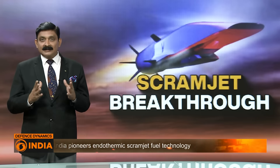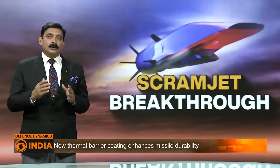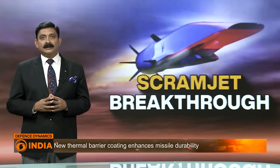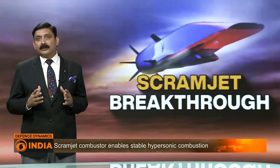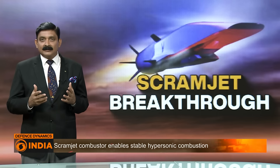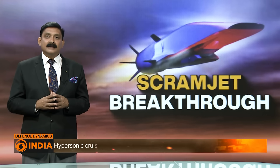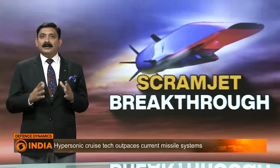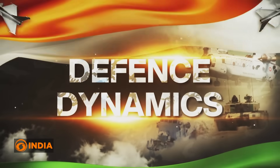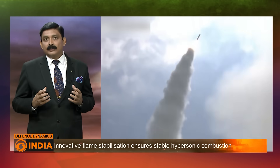Second: strategic importance. This achievement enhances India's position in global aerospace and defense technology. Scramjet engines can be used for a variety of applications, including advanced missiles, spacecraft, and represent an important development for both military and civilian space exploration.